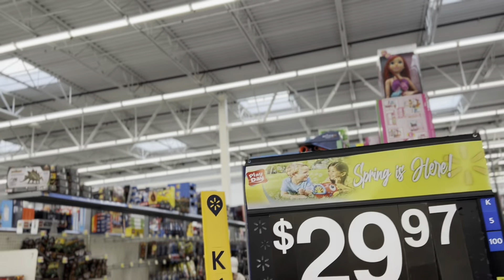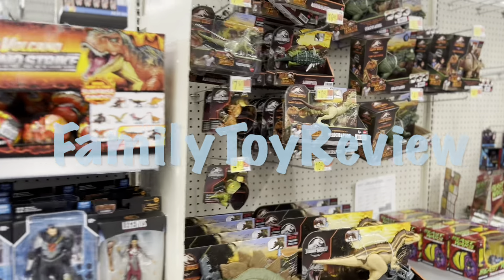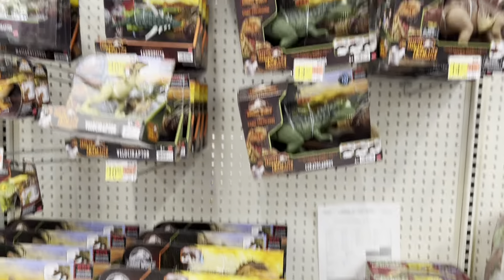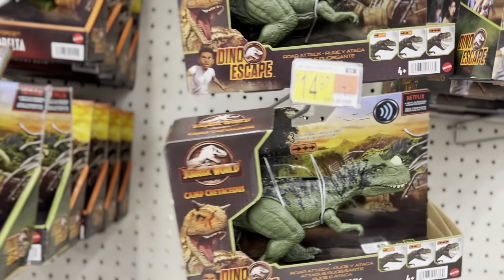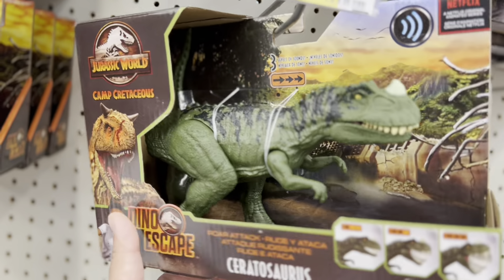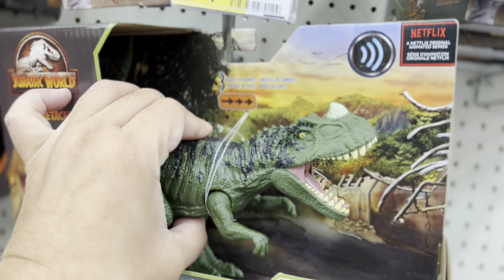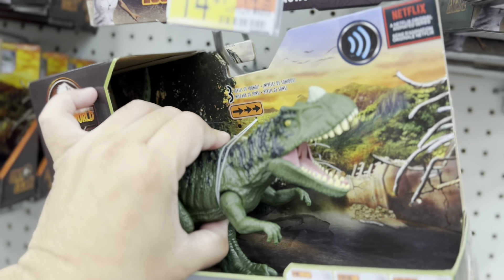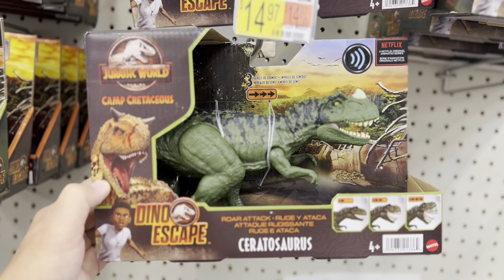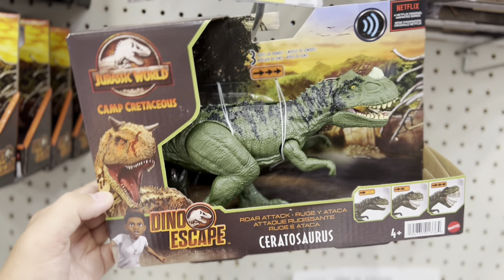We're about a week away from the release of new Jurassic World toys. Let's see if there's anything out now. There's a Ceratosaurus - this might be new. It's a different color, I don't think I've seen this one before, this new color. I could be wrong, but this looks like a new one, a different color Ceratosaurus.